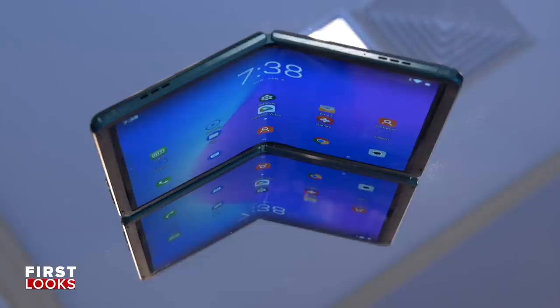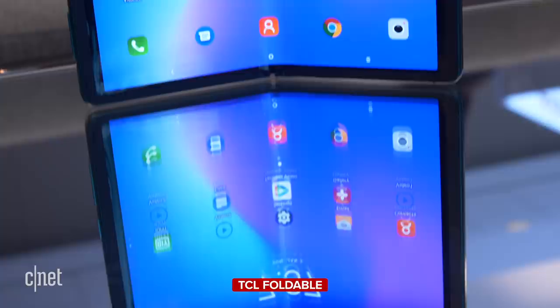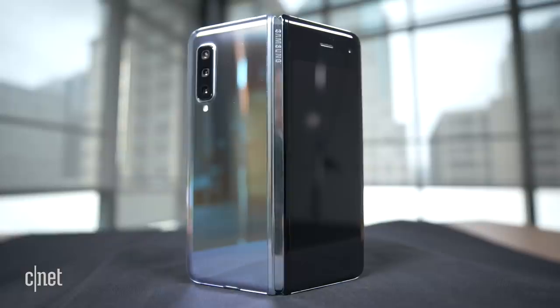2019 was the year that foldable phones got their start, but 2020 could be the year that they finally take off. There are a ton of foldable concept phones, like this one from TCL. This phone here is a working prototype — it's got about a 7.2-inch screen and it folds in half like a wallet or a billfold. TCL is a brand that's kind of new to phones, but you may recognize them from their TVs. The goal of this company is to bring affordable products to you, so what we're looking at here definitely isn't going to be a $2,000 device like the Samsung Galaxy Fold. It will be something much more affordable so a lot more people can access this new style of design.